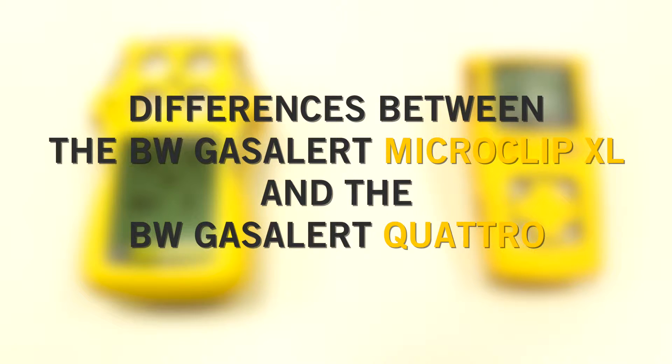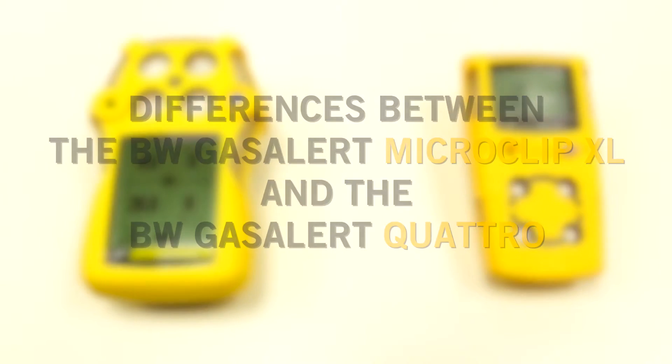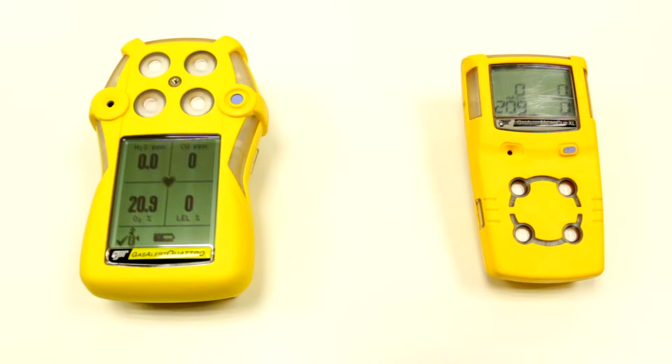In this video guide from Frontline Safety we'll look at the main differences between the BW Gas Alert MicroClip XL and the BW Gas Alert Quattro multi gas detectors.